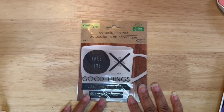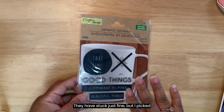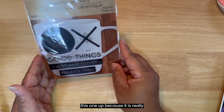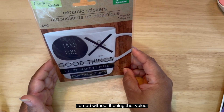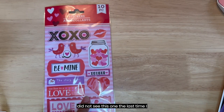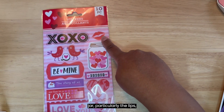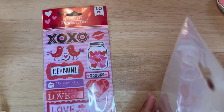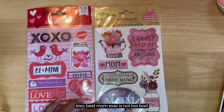Another thing I was going to use in my planner are these ceramic stickers. I have used these in my planner previously and they have stuck just fine. I picked this one up because it is really neutral - just black and white and gray - so you can add this to a spread without it being the typical bright colorful in-your-face Dollar Tree stickers. And speaking of colorful in-your-face Dollar Tree stickers, I did not see this one the last time I went. I liked this jar particularly - the lips, this love part. This is Mother's Day stickers; my favorite one was this one, also best mom ever - it's not too bad.